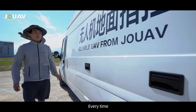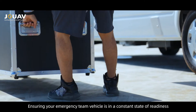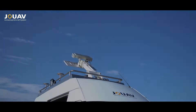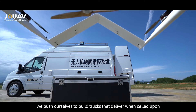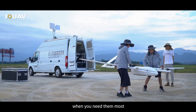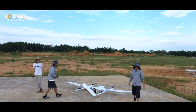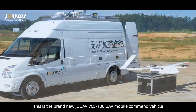We respond on time, every time, ensuring your emergency team vehicle is in a constant state of readiness. We push ourselves to build trucks that deliver when called upon, when you need them most. This is the brand new JOUAV VCS 100 UAV mobile command vehicle.